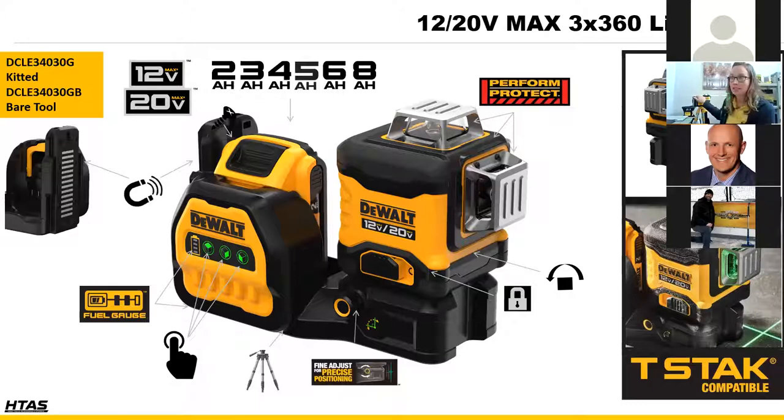The laser accepts 12 volt max and 20 volt max DeWalt batteries from 2 amp hour up to an 8 amp hour. With a 5 amp hour battery you can expect 40-plus hours of runtime — essentially a full week. On the 3x360 with a 2 amp hour battery, you'd get 10-plus hours, more than a full workday. All diodes are fully housed for protection, and it's compatible with both quarter-inch camera tripod thread and five-eighths-inch construction tripod.